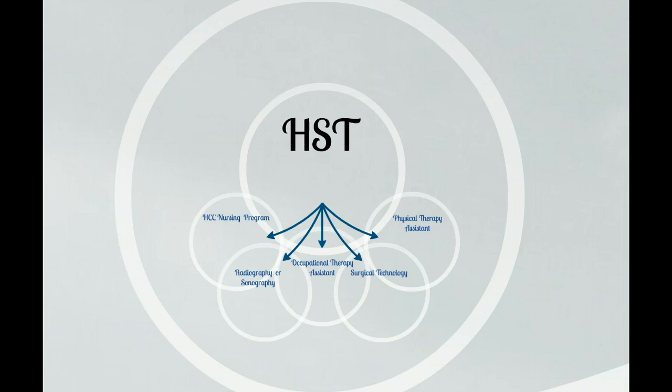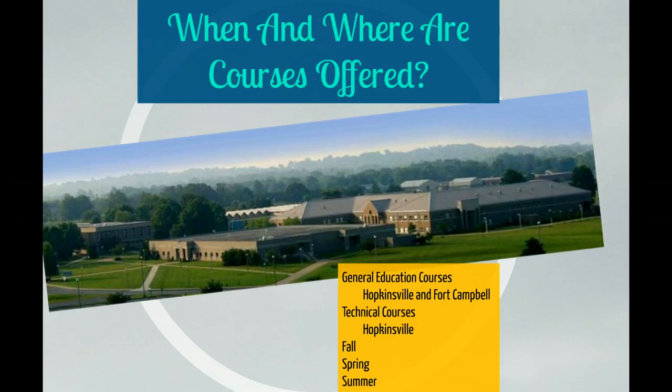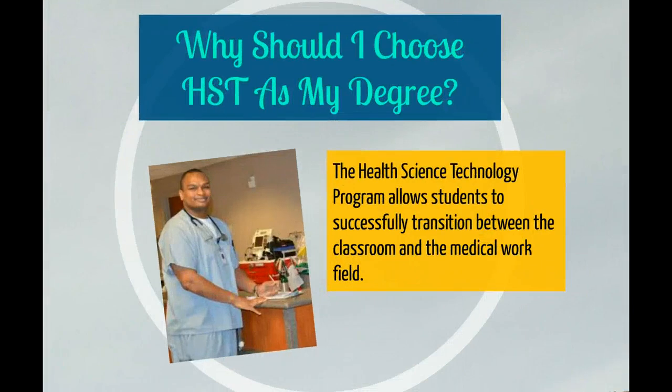Students also have the option to complete individual certificates to be used in their employment. General education courses are offered both at Hopkinsville and Fort Campbell campuses. Some of these courses are available to students online. Technical courses in the program are currently only offered at the Hopkinsville campus, and these technical classes are not available to students online. Courses are offered in the fall, spring, and summer terms.